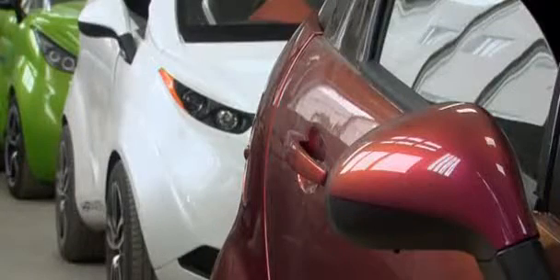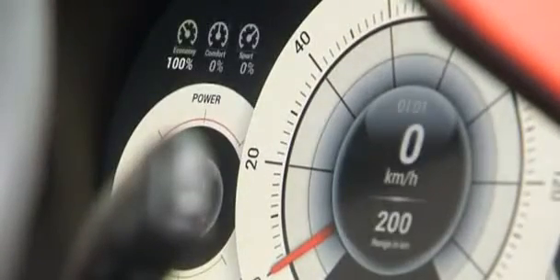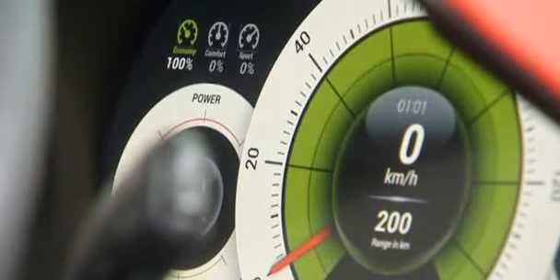The LUX's chassis is made of hardened aluminium, while its body is composed of carbon fibre and Kevlar, a high-strength synthetic material. Inside, Majatic says the dashboard layout features all the gadgets an urban commuter could want.